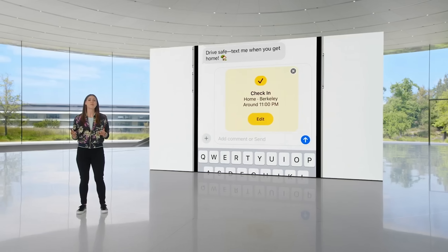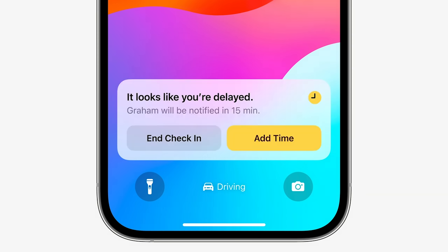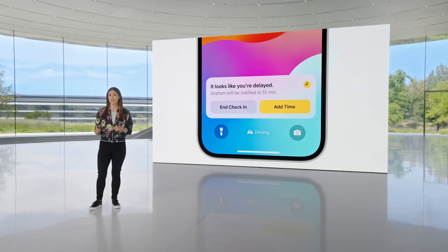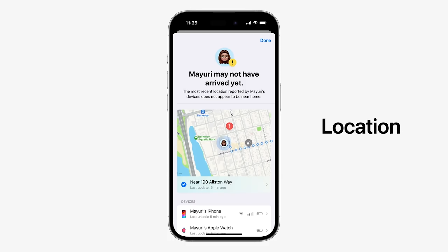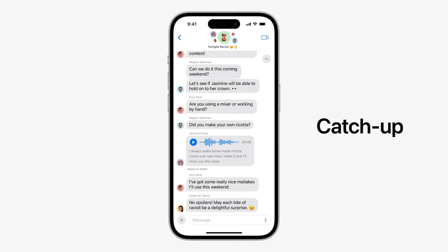Check-in only works within the messages app. Once you initiate a check-in, you can designate where you're going and even if you have a stop on the way. If you have a delay along the way, your phone is going to prompt you to check in and let it know that you're okay. If you don't, within a certain amount of time, it'll send information to your friend — things like your battery status, location, and other information that can be customized upon setting up check-in. You can now just use check-in instead of manually texting someone to check on your location.